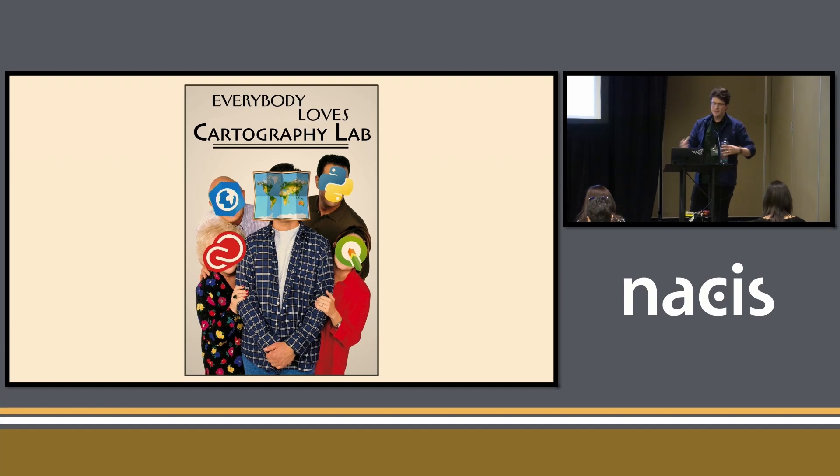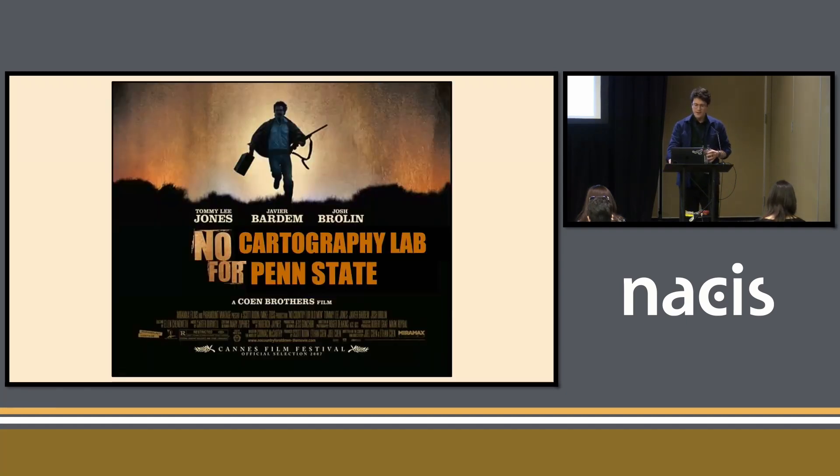It's pretty common among universities with geography departments that are pretty well-regarded. They do a lot of good stuff in the world. But there is one department that has not had this privilege for about 20 years, and that's Penn State. I did my PhD there, I became a postdoc, and my postdoc duties were to start a cartography laboratory, and this is what I'm going to talk about today.